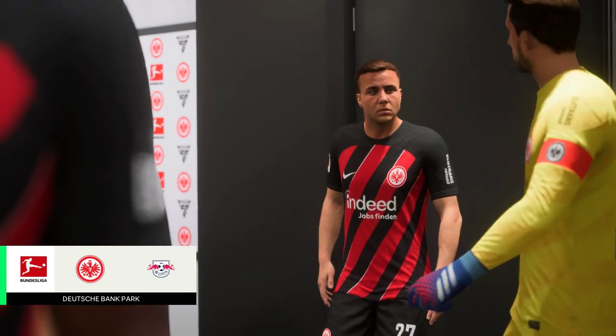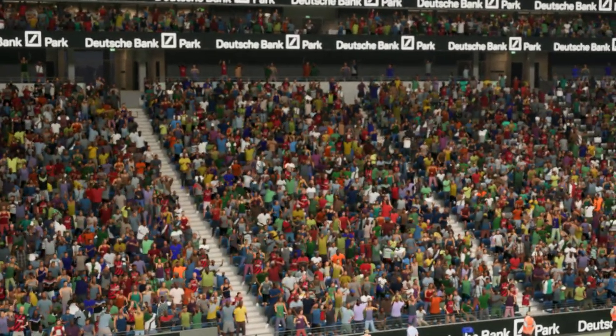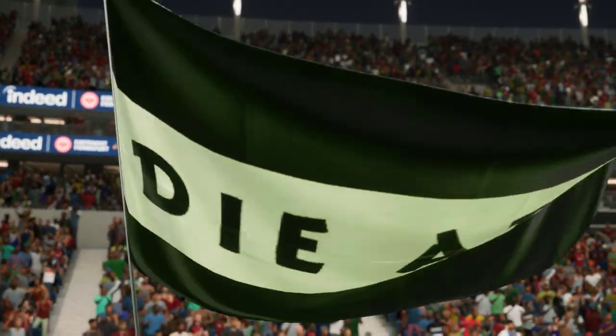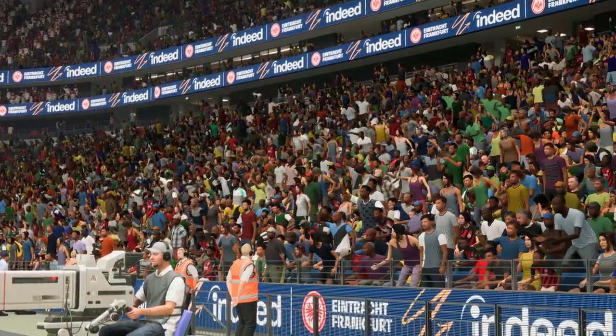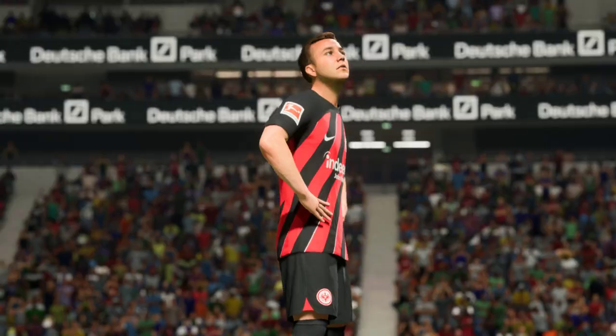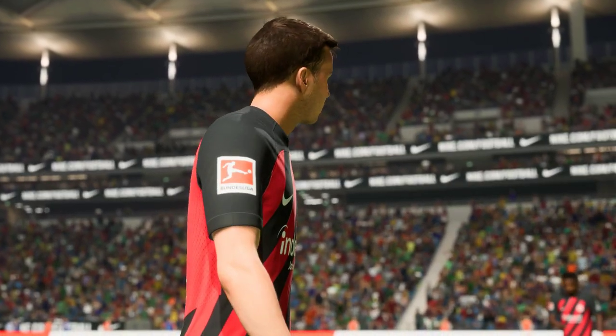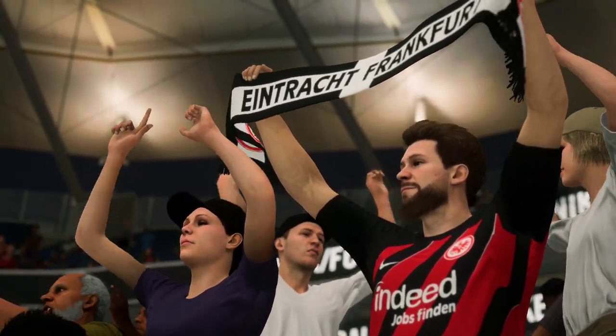For a match of massive significance, the stage is set. A packed house at the ready, awaiting two teams who like nothing better than to test themselves on a stage like this. The tricky part is trying to decide which side will outpost the other. There's only one place to enjoy the action and it's right here with us on EA TV.